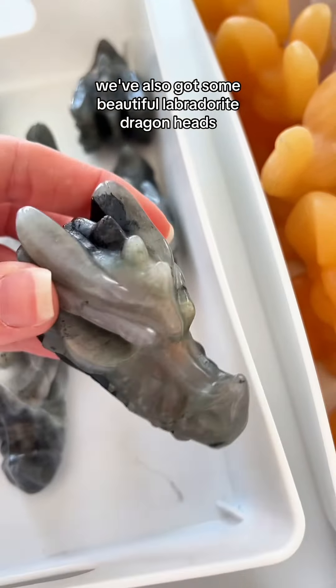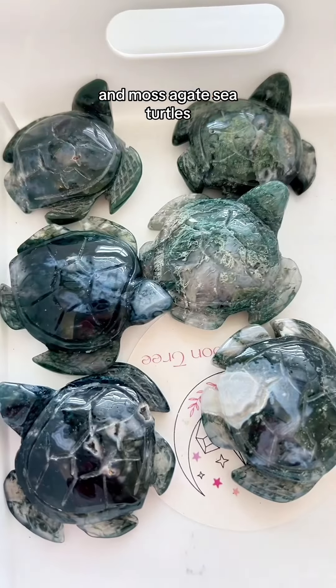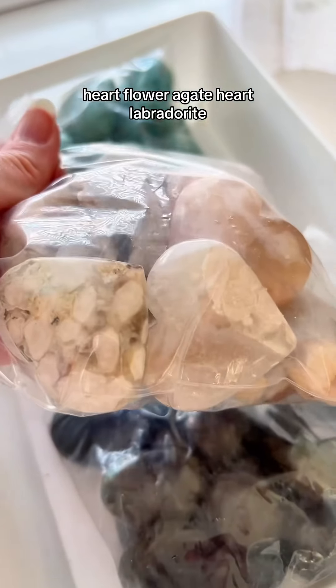We've also got some beautiful labradorite dragon heads, which I'll be showing you more of properly nearer the time. Sun moss agate sea turtles, mousinite hearts, flower agate hearts, and labradorite palm stones.